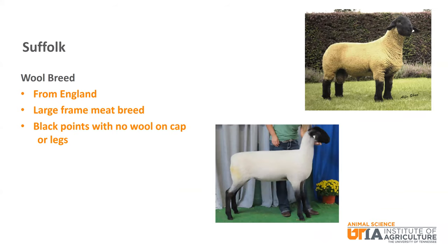Suffolk is a black faced wool breed from England. It is known as a large frame meat breed. It has black points with no wool on the cap or on the leg.